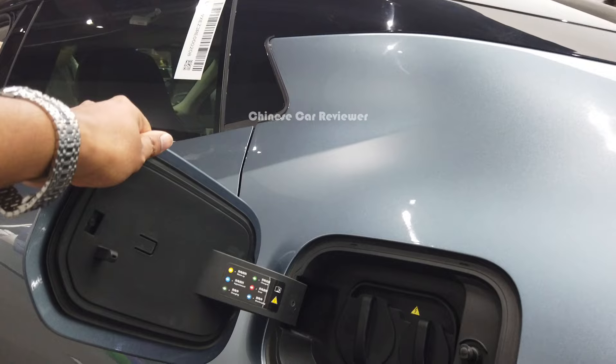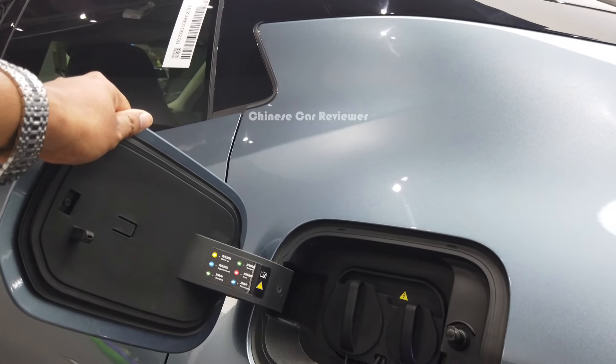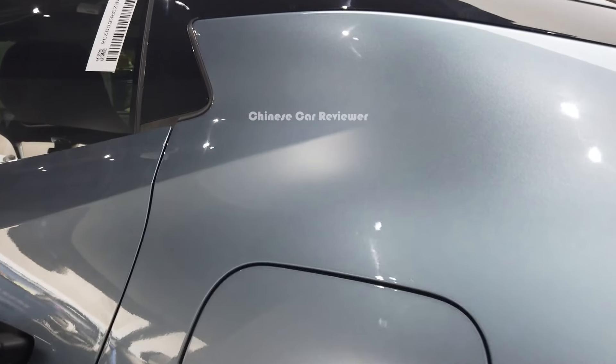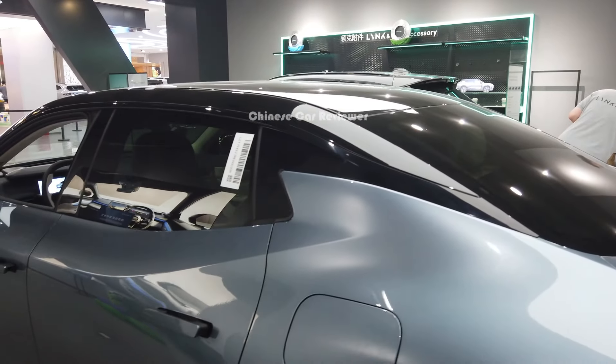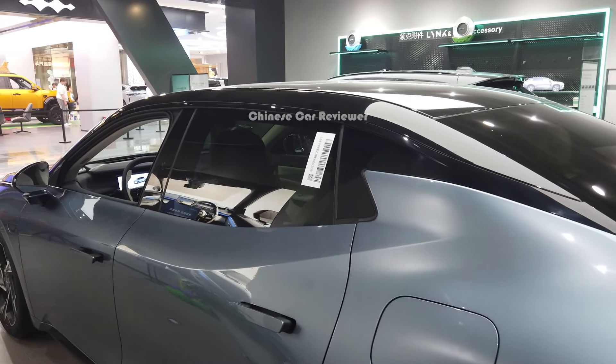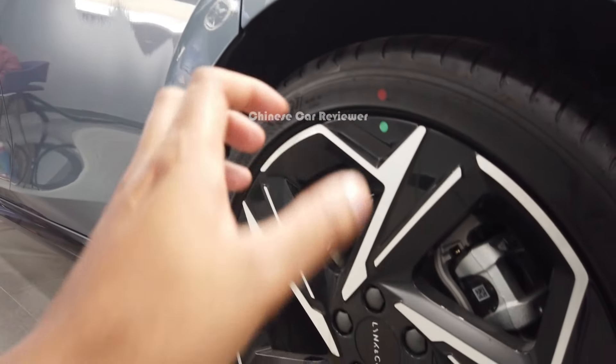If you use the slow charger it will take around 8 to 10 hours, but if you use the fast one it will take around 20 to 25 minutes. You can get either an 18.5 kilowatt or a 22 kilowatt battery pack — we have to wait for all the official information.